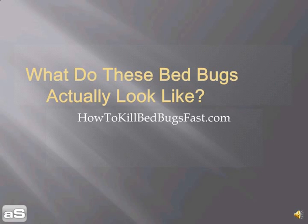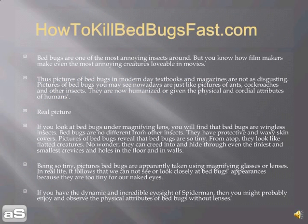What do these bed bugs actually look like? Bed bugs are one of the most annoying insects around. But you know how filmmakers make even the most annoying creatures lovable in movies. Thus, pictures of bed bugs in modern day textbooks and magazines are not as disgusting. Pictures of bed bugs you may see nowadays are just like pictures of ants, cockroaches and other insects. They are now humanized or given the physical and cordial attributes of humans.